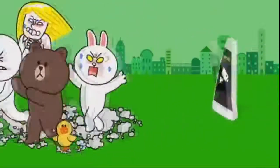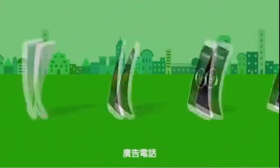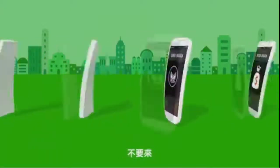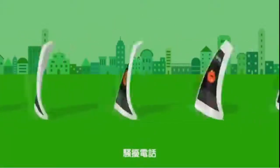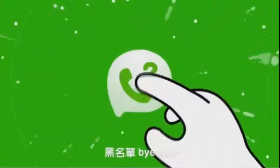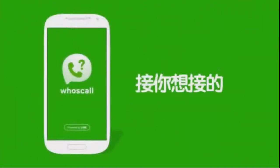The best app for identifying and blocking calls is Global Messenger Line, also known as Whose Call. You can instantly identify the source of calls and text messages even if the caller's number is not in your contact list. Whose Call also helps you block specific numbers.